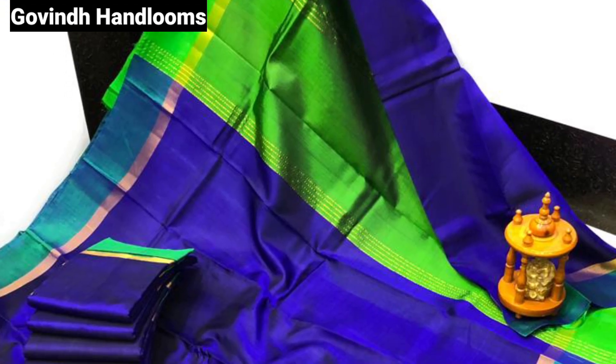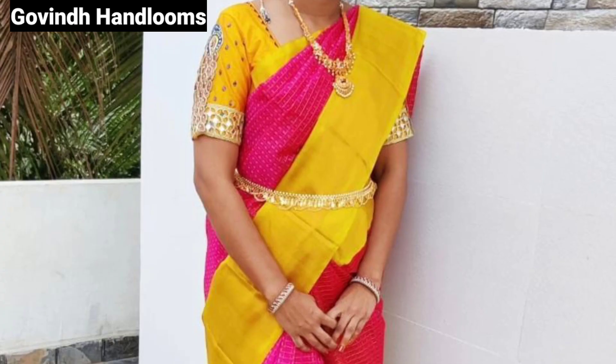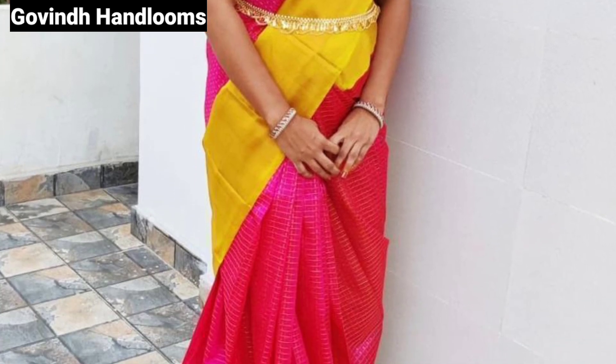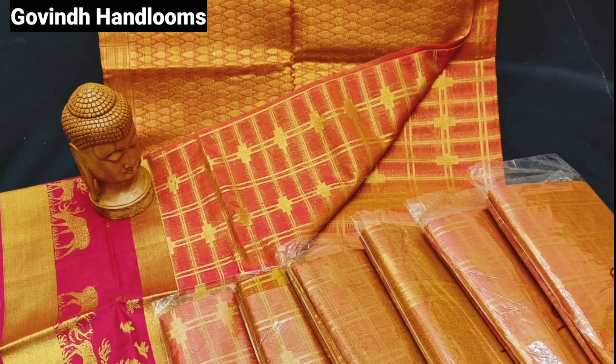You can also visit Govind Handlooms. You can visit the shop or shop online. You can also visit through the reseller's description. We provide the best quality.